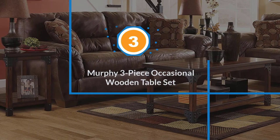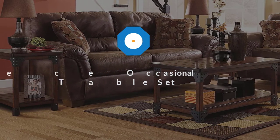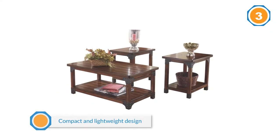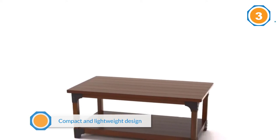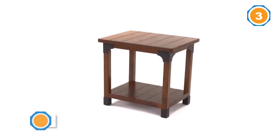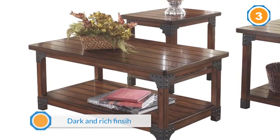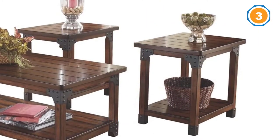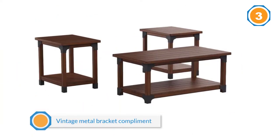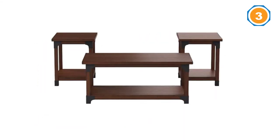Number three: the Murphy three-piece occasional wooden table set. Sometimes a coffee table just doesn't provide enough room for your family's epic spread of popcorn, soda, and snacks on movie night. A matching coffee and side table set can be a great way to add a lot of surface space without spending a fortune. This Ashley Furniture Murphy set comes with three stylish matching pieces, so you don't need to worry about finding side tables that complement your other furniture. The set is vintage inspired with bronze brackets and deep, rich-hued wood.